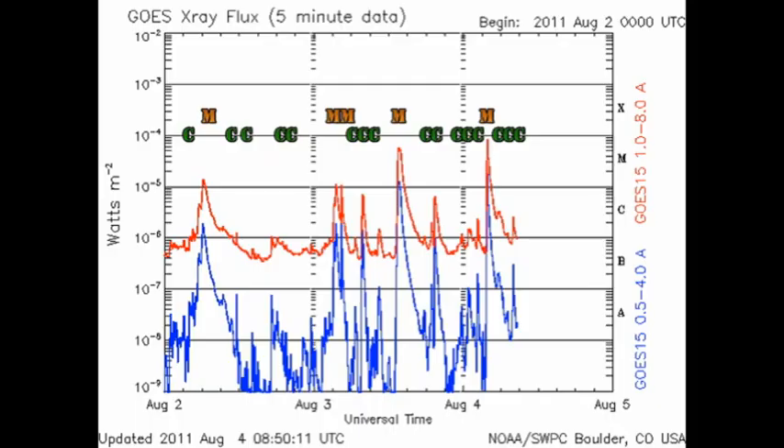The high level of activity becomes apparent when you look at the GOES X-ray plot. You can see that we've had 11 C flares and two M flares since we talked yesterday. One of those M flares was an M6, the other one was an M9. And as one might expect, the X-ray background has increased significantly.